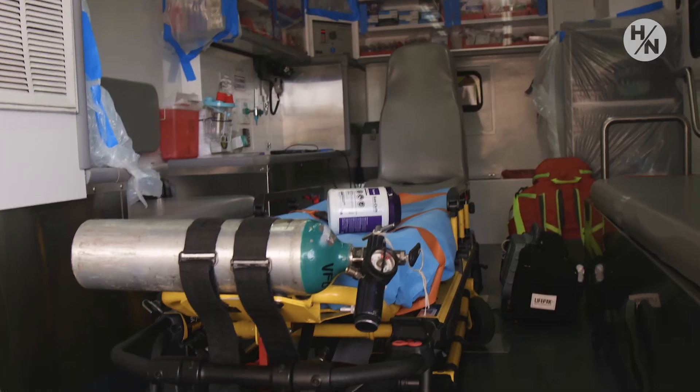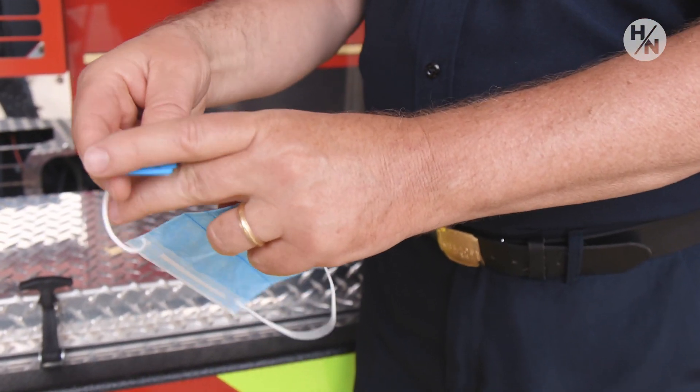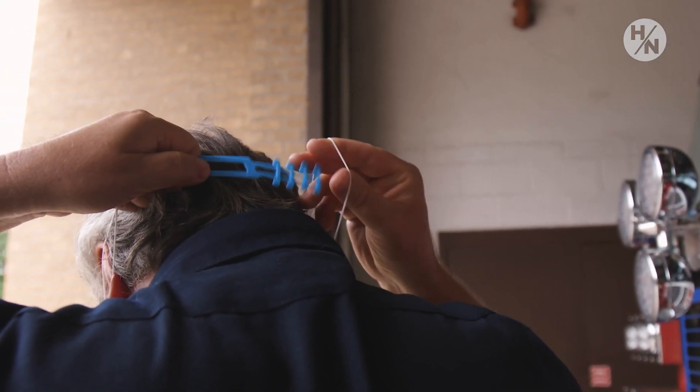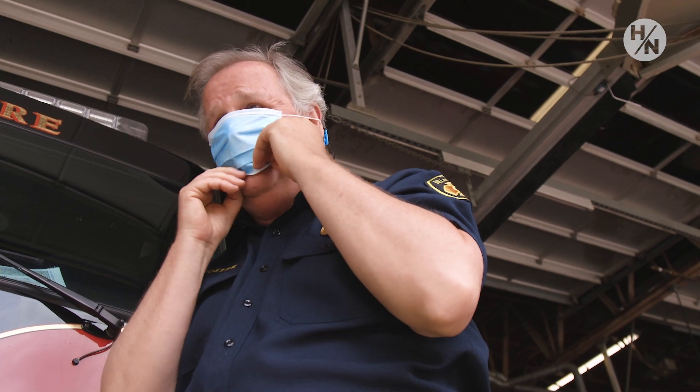The worst part of wearing face masks is nobody's used to it. The responders have enough to worry about. Just putting these on your ears after a while, it gets very uncomfortable. The ear guards, you just hook them and then it goes around the back of your head. It makes it much more comfortable. And while things were at the worst, they were wearing them except for when they were sleeping, and they work 48 hours at a time. If it's not comfortable, then they're less likely to wear them.